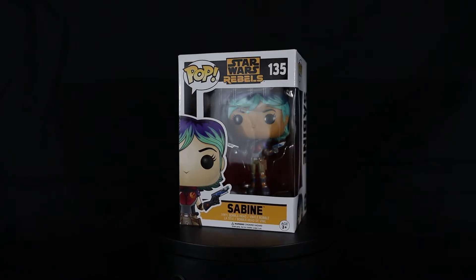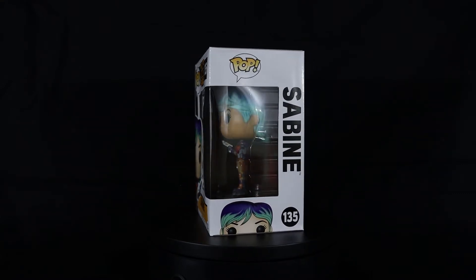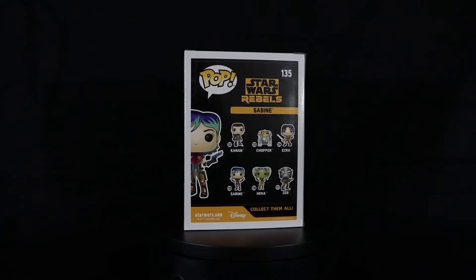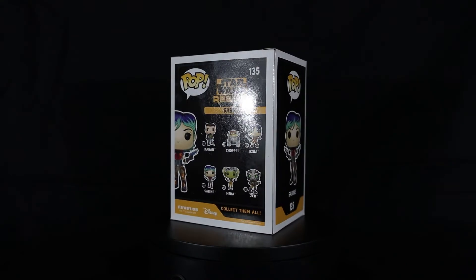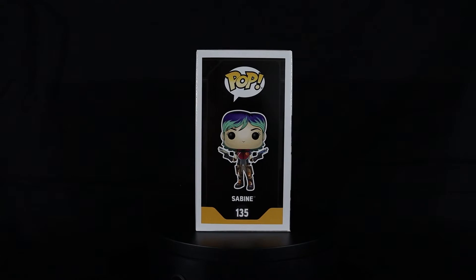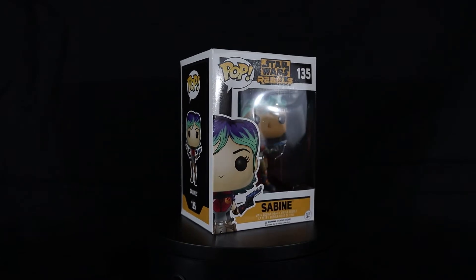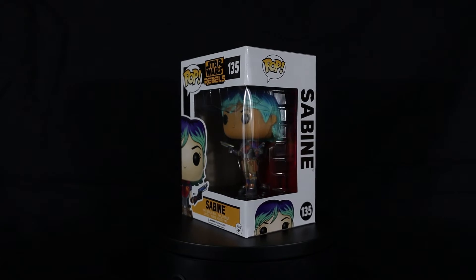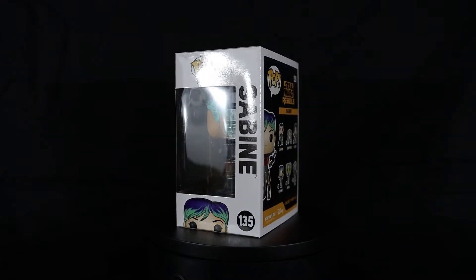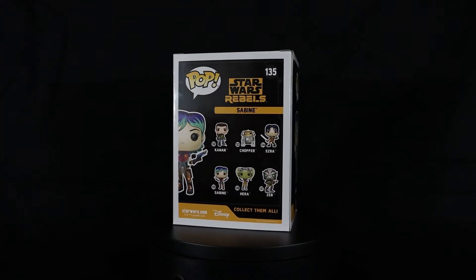Next up we got the unmasked version of Sabine, which is the common version of her released in the set. I actually really enjoy this one as well. It really helps display her personality traits of dyeing her hair and having a lot of fun with her artistic work. At the time of getting this Pop I was trying to decide which version I wanted, and I'm really glad that I have both of them now. Because they show her off in both different ways — one a little bit more of her Mandalorian self, and then the other helps show what she's really like in the show. As you guys can see, it is the same exact mold as the other version; the only difference is the head mold.